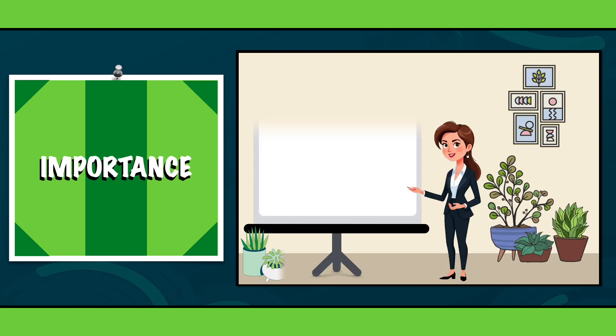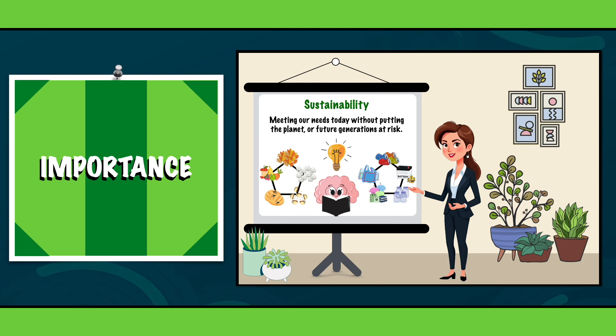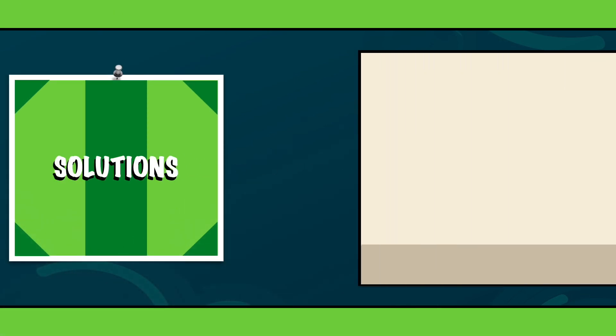As you probably know, sustainability is all about meeting our needs today without putting the planet or future generations at risk. That's exactly why knowing what breaks down naturally and what doesn't really matters. Are you excited to support soil health and lower pollution? Then the following solutions could be very interesting.